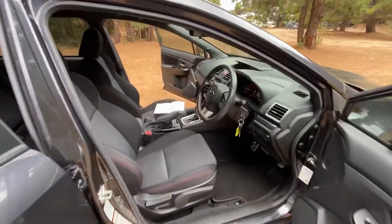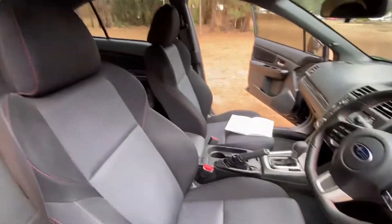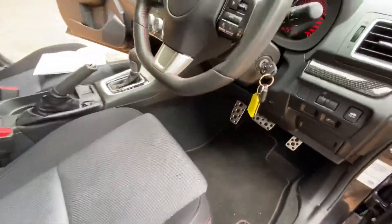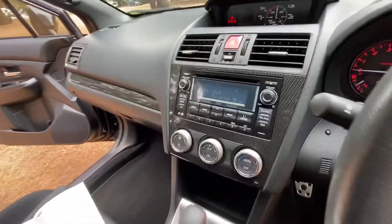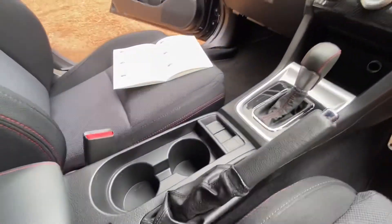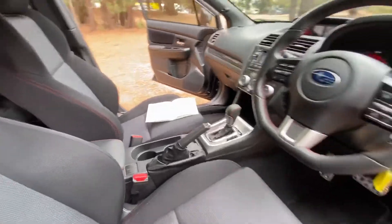Inside, as you'd expect, it's very sporty and very comfortable. Got sports pedals, a fantastic stereo system, heads-up display with boost, cup holders — very, very comfortable.